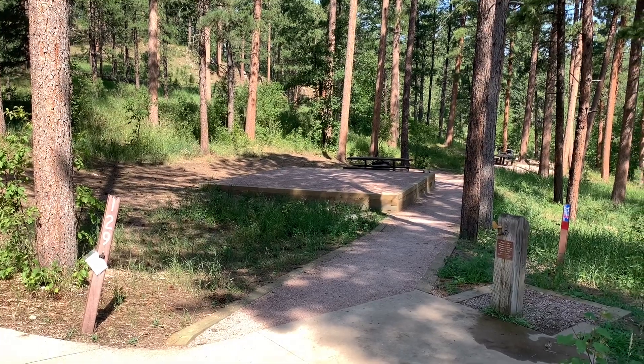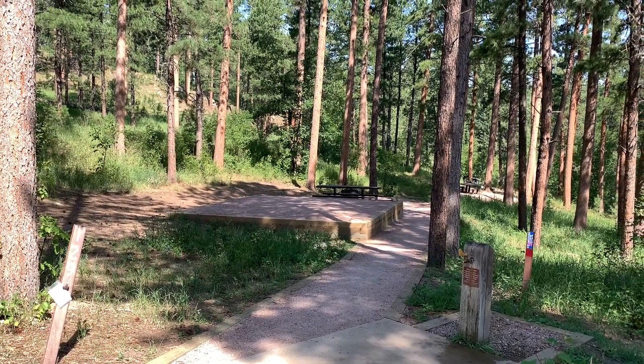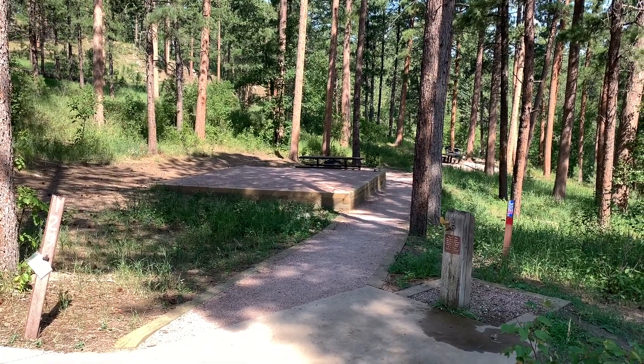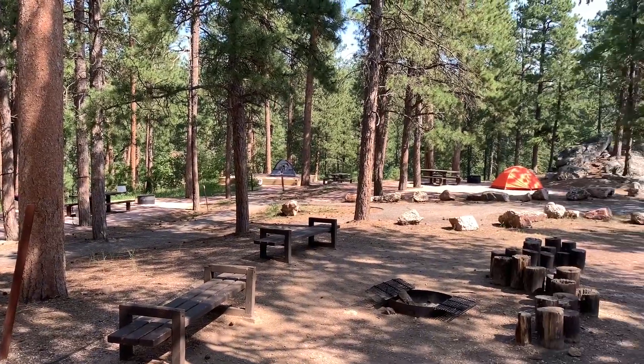Here's site T29. There's your tent pad with a picnic table and fire ring on the other side, and in the foreground here you have a water spigot. Here's an overview of the tent camping area.